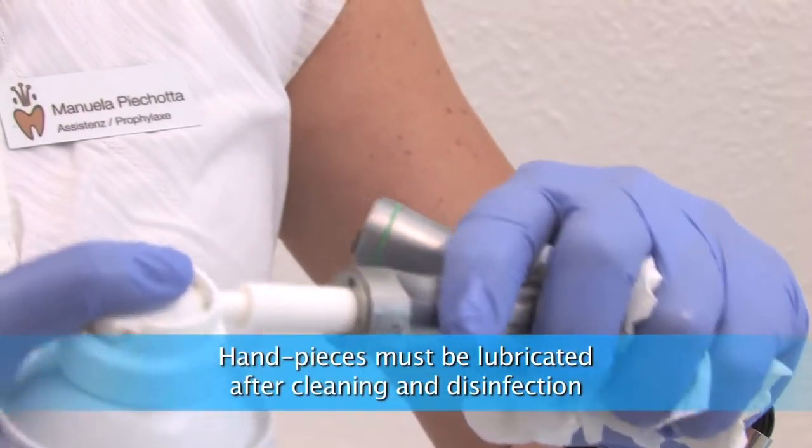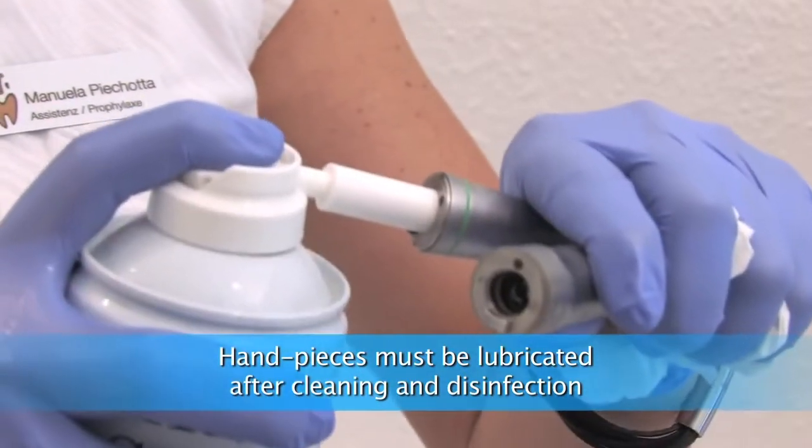Hand pieces must be lubricated after the cleaning and disinfection process.